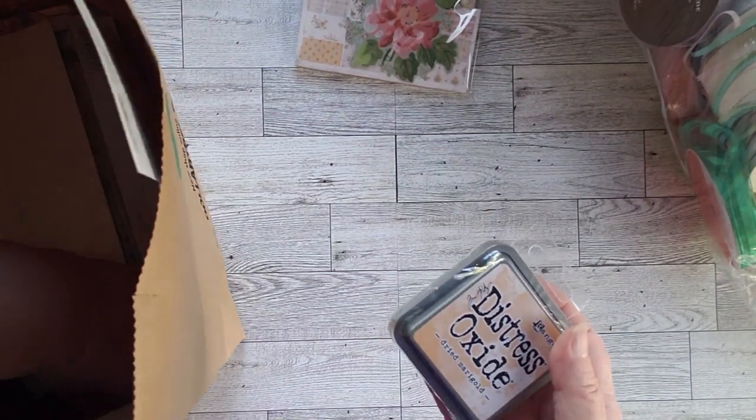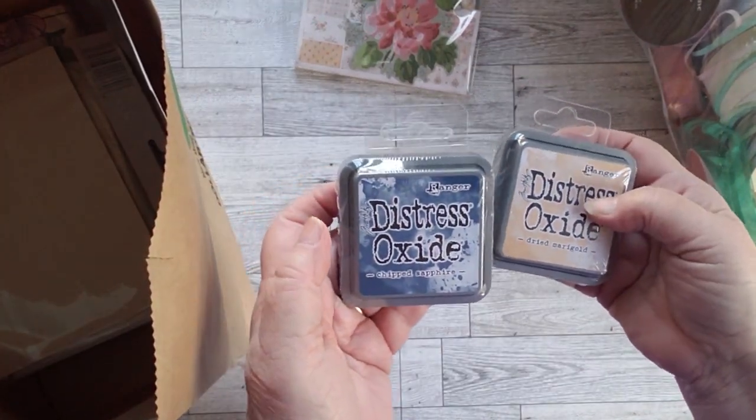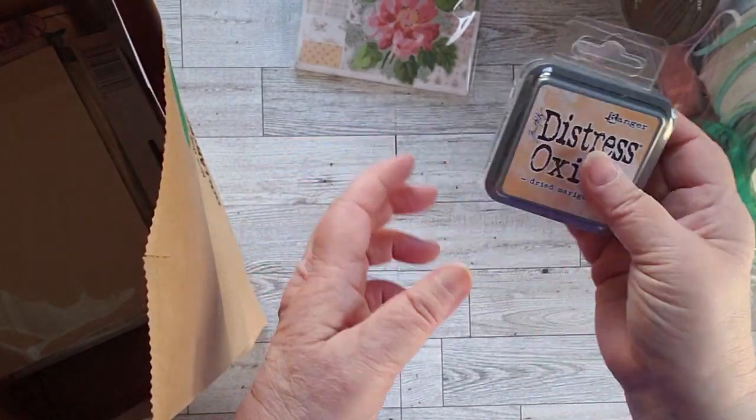They also had inks on sale, so I picked up Distress Oxide — Dried Marigold and Chipped Sapphire. We'll see how those go. I haven't opened them yet, we'll see how they work.